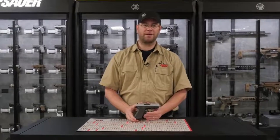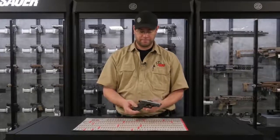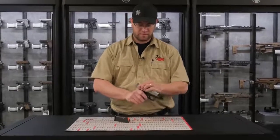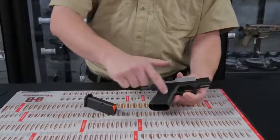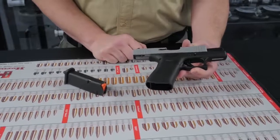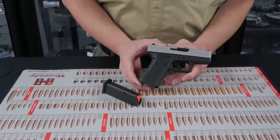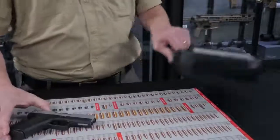Our fourth gun on the list is the Glock 43X. This is a 9mm handgun. It comes with a 10 round magazine with an orange follower. It has forward serrations as well, a good grippy texture, and a trigger safety. And of course the world famous Glock reliability that we've come to expect. The Glock 43X comes with a plastic hard case.